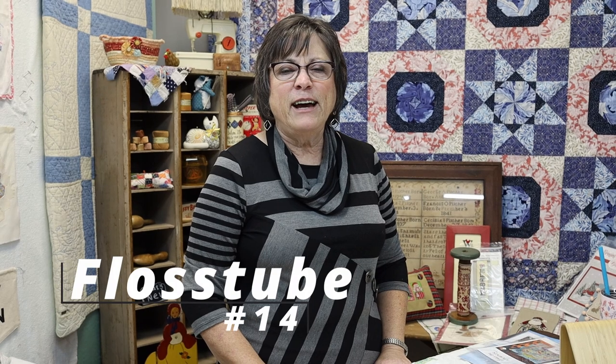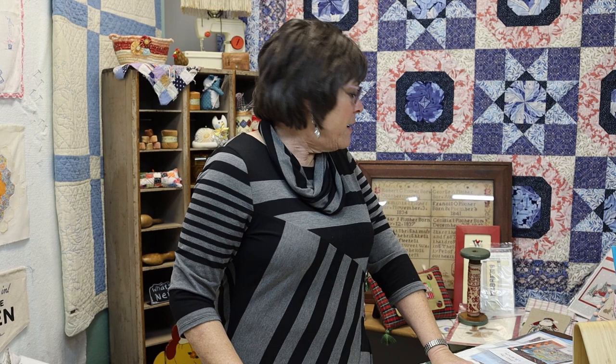Hi everybody, it's Lenine at Always in Stitches. It's December 1st — I can't believe it's December. This is our Flosstube number 14. Peter's behind the camera, and I was going to show you a beautiful sweater vest he just finished, but he took it off saying he was hot. We'll sneak it in later. We've got a lot of stuff going on this week, so let's get to it.